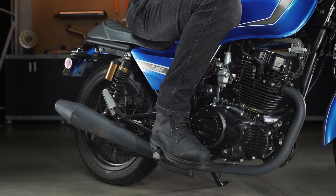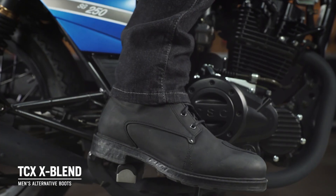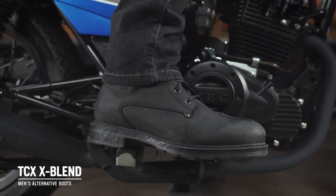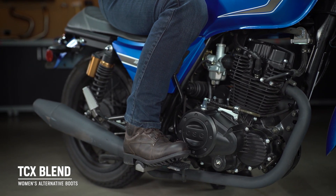If you're not a fan of the sneaker look and you'd like something a bit more traditional, consider the TCX X blend boots for both men and women. In addition to the differences in style, you're going to get slightly more coverage because of that taller boot.